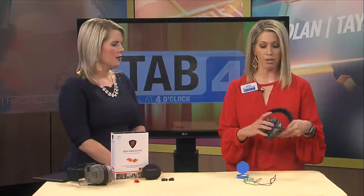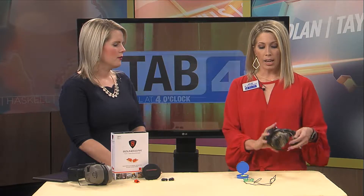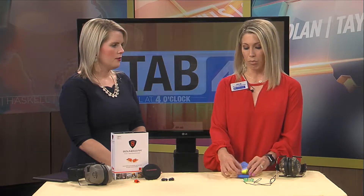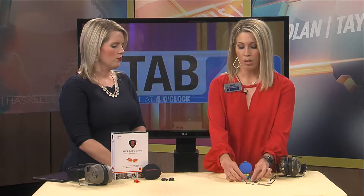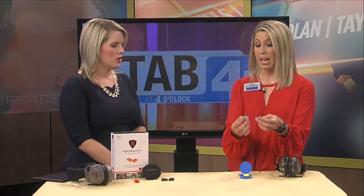Absolutely. So today I brought in two different forms of hearing protection. We have passive hearing protection and active hearing protection. The more commonly known one is our passive hearing protection — our standard over-the-ear earmuffs, we've all seen these, corded and uncorded. And then we also have custom-made earplugs.